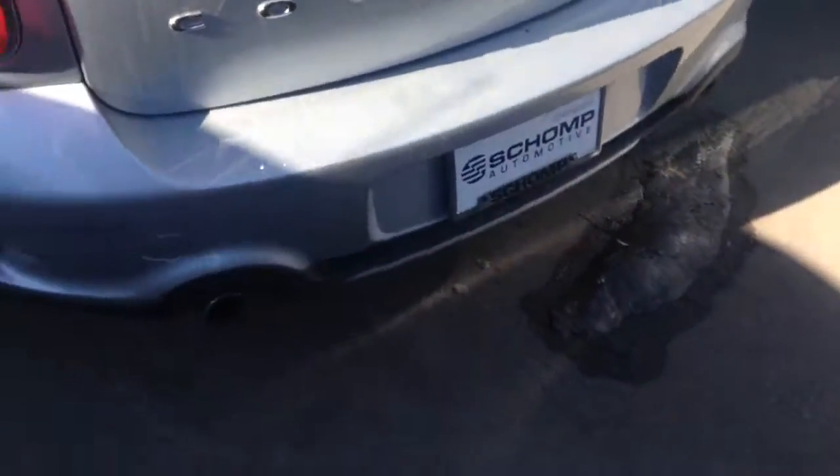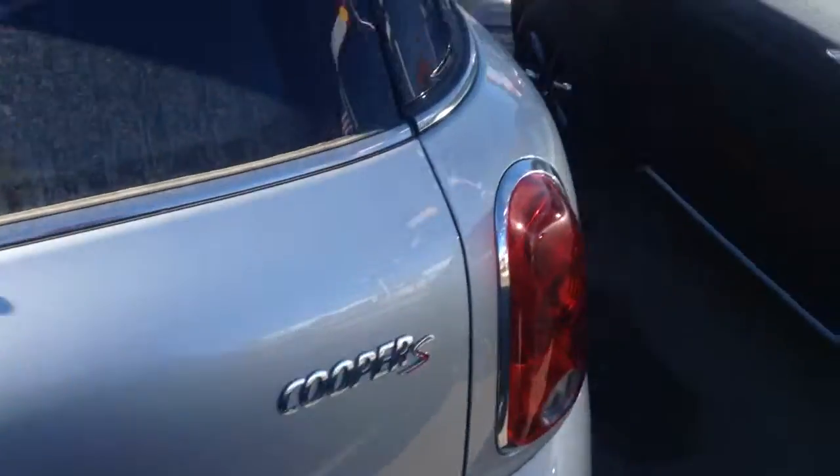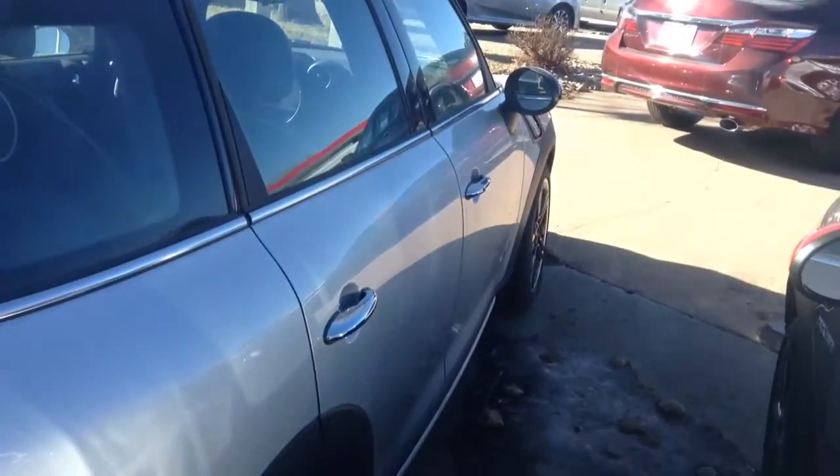I'm coming around — I just want to show you the back of it. Awesome car, very fun to drive. I know you guys are recent Mini owners. Let me know what you think.